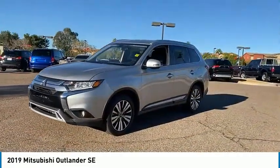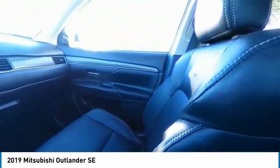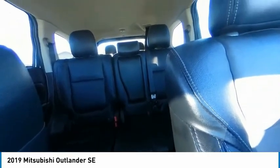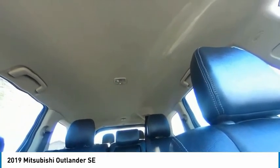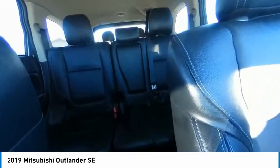Here are some of this vehicle's great options: tire pressure monitor, heated mirrors, aluminum wheels, brake assist, traction control, stability control, engine immobilizer, front performance tires, driver illuminated vanity mirror, and rear performance tires.